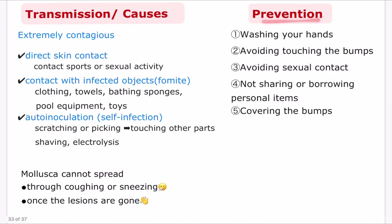Prevention methods to avoid spreading the virus include washing your hands, avoiding touching the bumps, and avoiding sexual contact if you have mollusca on genital areas. You shouldn't share personal items with other people, and you should cover the bumps with clothing when around others — though it's better to leave the affected area open to air when you're not around others. When swimming, cover the bumps with a watertight bandage.